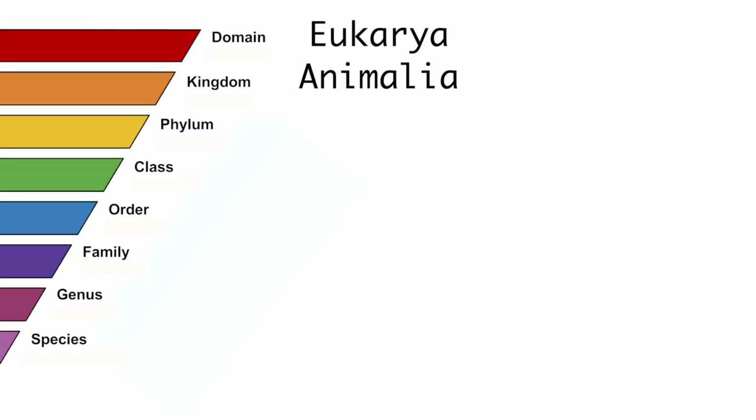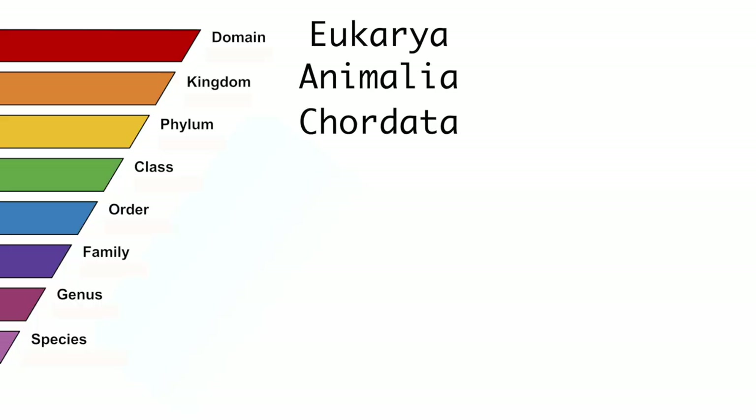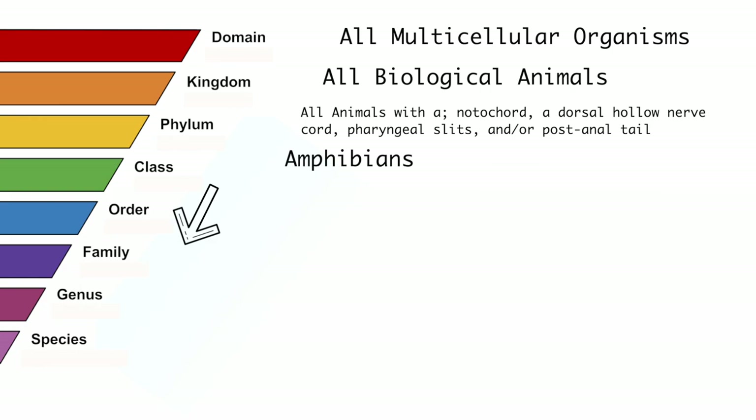Next comes the kingdom — we're looking at Animalia because they're animals. The next classification is the phylum. They are a part of the Chordata phylum, because amphibians develop with a dorsal nerve cord, a notochord, and a post-anal tail at different stages of their life. Their class is Amphibia because they're amphibians. As we go down the list you can see that we're getting more precise with what species we're looking at, whereas going up the list it gets much more broad.